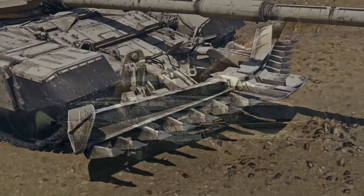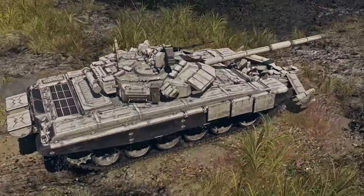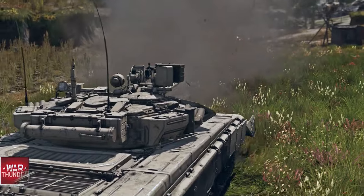Anyway, that was just a quick video on the T-90 Bhishma. Hopefully you've enjoyed it and will join me for the next episode. I'm Trenno and I'll see you next time.